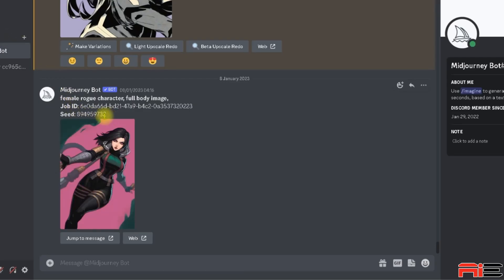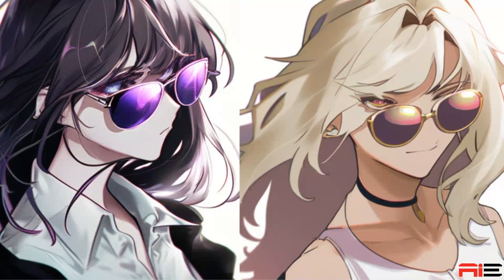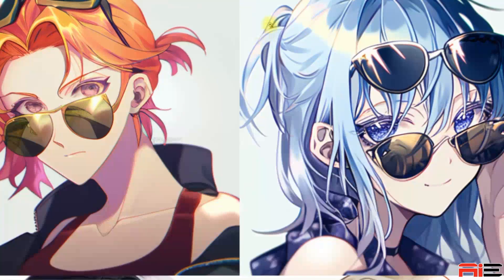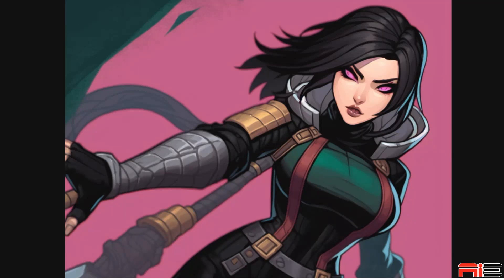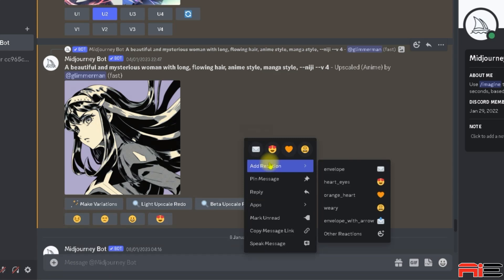Users can establish a fixed seed value, which improves repeatability. When you add the parameter dash dash seed, followed by a numerical value to your prompt, it instructs Midjourney to set a seed value while generating the images. Seeding can be useful if you want to replicate the same artwork multiple times. Here's how to find the seed number — once your image has been generated, right click anywhere next to it.